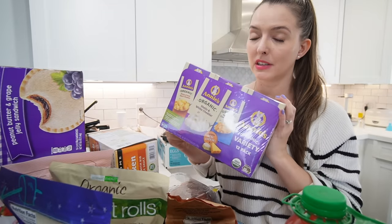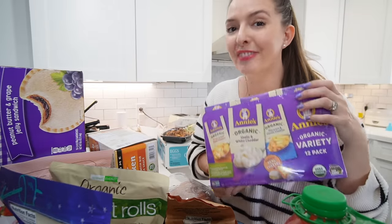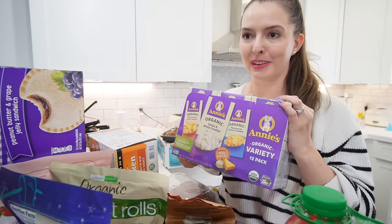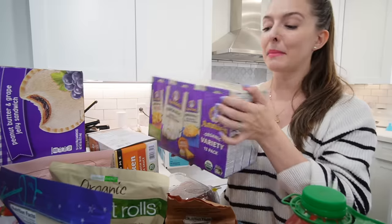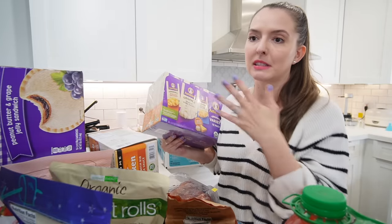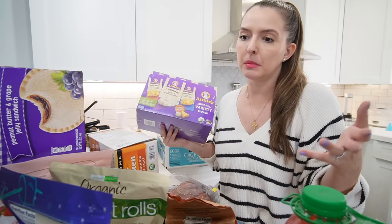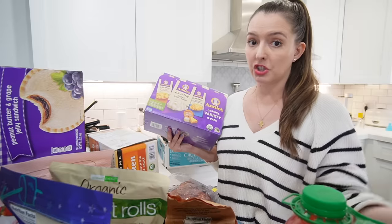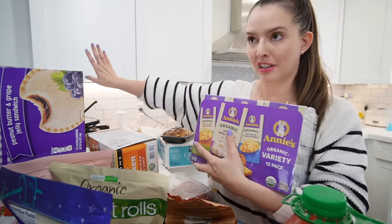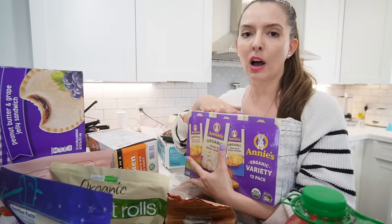I got the Annie's mac and cheese because it was about five dollars off — I paid around 13 dollars and it brings 12 boxes. We've finally reached the point where my six- and four-year-old actually eat macaroni, which feels like a miracle. It's the perfect side to anything — I'll do chicken, mac and cheese, and some green beans or peas. I also keep a backstock of it in the garage because we go through it so quickly.